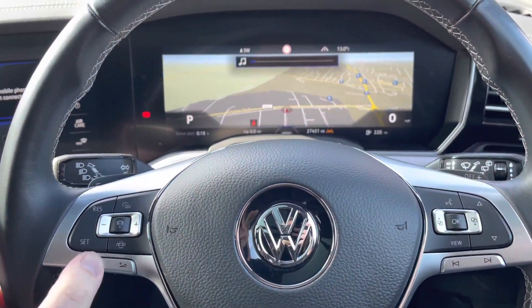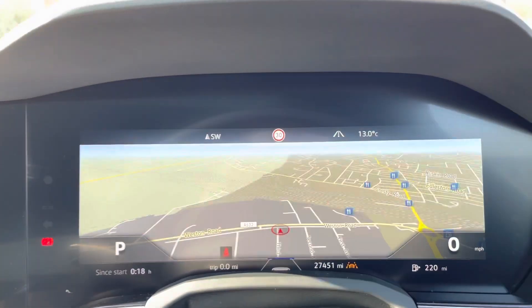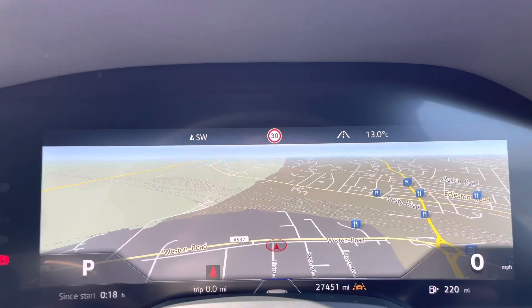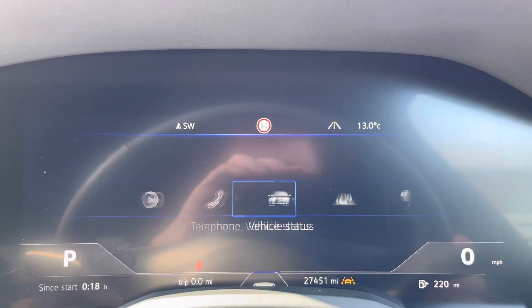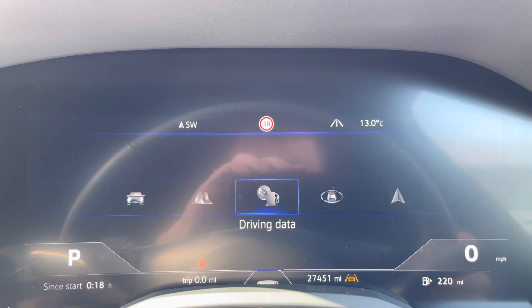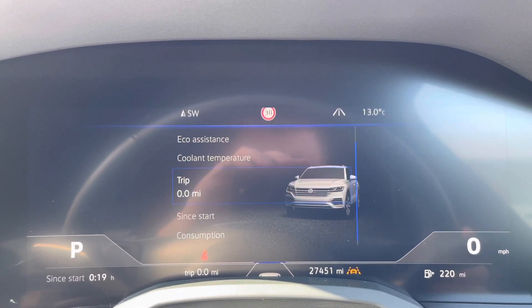Behind the wheel, you've got volume controls and adaptive cruise control settings on your left-hand side, as well as assistance systems such as front assist and lane assist. On the right-hand side, all information is displayed on this beautiful digital instrument cluster. It's fully customisable depending on what you want to view — you can display satellite navigation, driving data such as your range, miles per gallon, and much more.